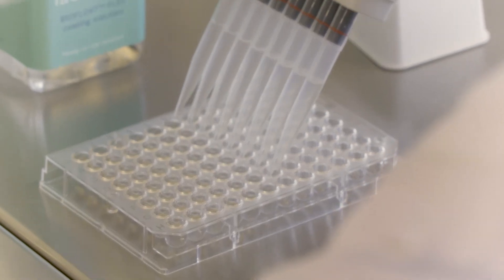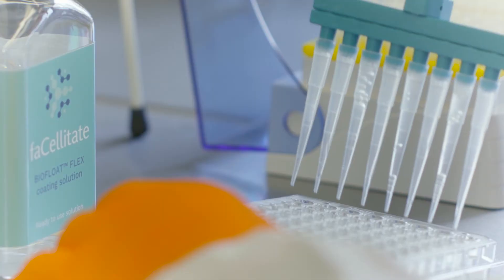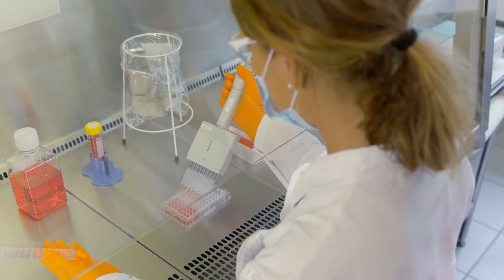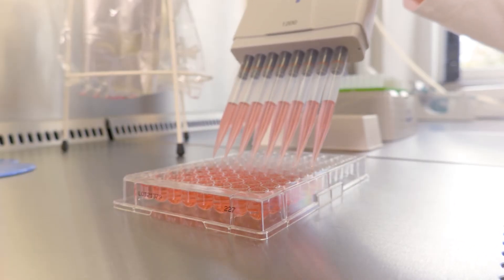You apply the polymer to your well plate or your lab consumables, and right away the first thing it does is hide the actual plastic surface. Then in a second step you put any biological cue on top to resemble your natural surface.